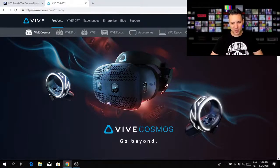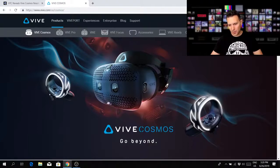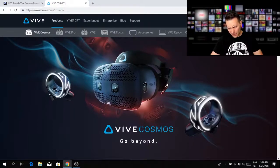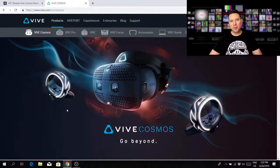The Vive Cosmos controllers don't look too shabby — they remind us a bit of the Oculus Touch controllers with their ring design. There's one thumbstick, two buttons, one extra button, and interestingly two triggers. Since nobody has used them yet we can only guess, but this looks much better than the old Vive wands and might be a very similar experience to the Oculus Touch controllers.